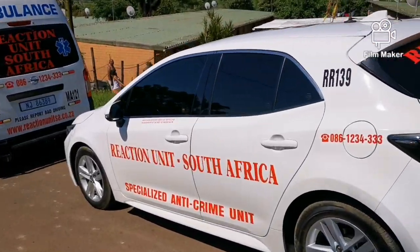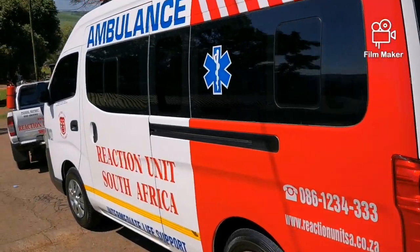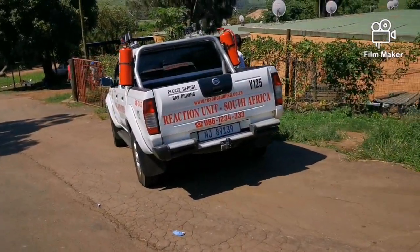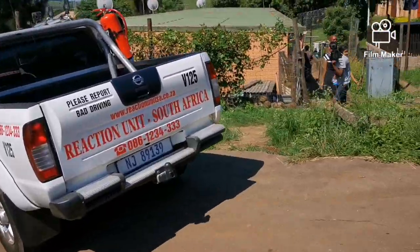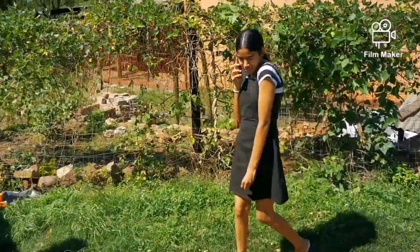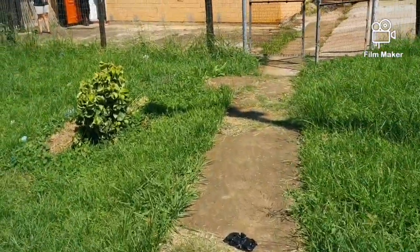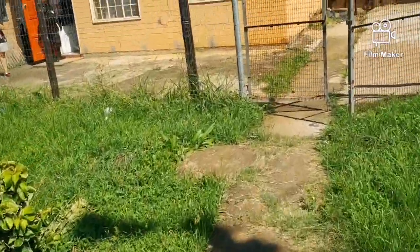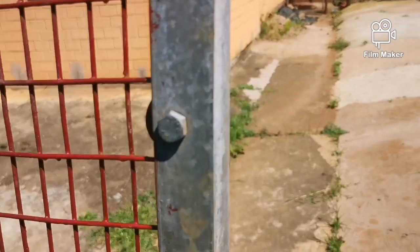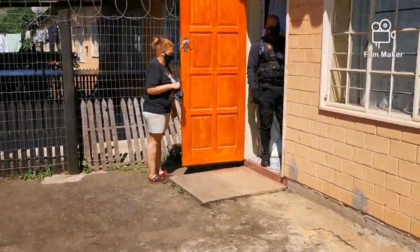We've just arrived at a client's property in the Verilum Canelands area. The reaction units have stood down and informed me that there's a big black mamba in the client's kitchen, in the cupboard. We're about to go inside and see if we can catch the black mamba.